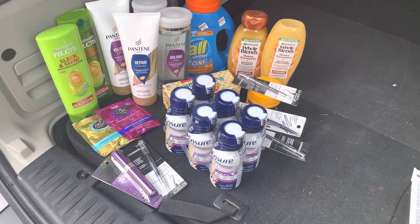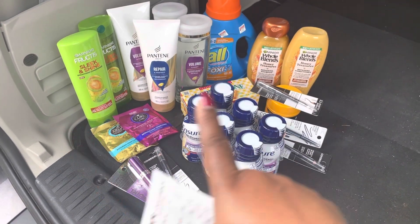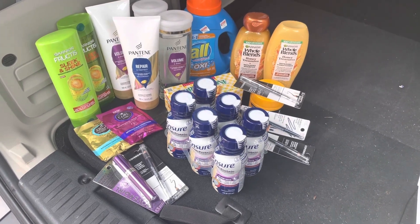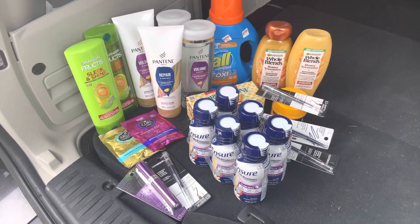If you want to watch my Walgreens video, you can see that I also picked up the Garnier Frutis and a Garnier Whole Blend again. When they have them on sale, in one week both stores might possibly have the same deal — it's just how you spin the deal at different stores to get what you want.